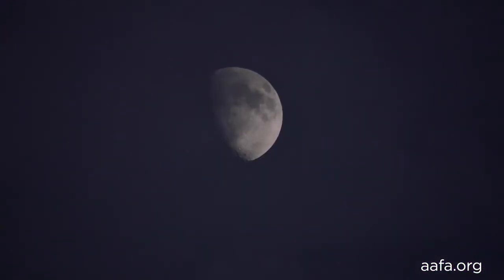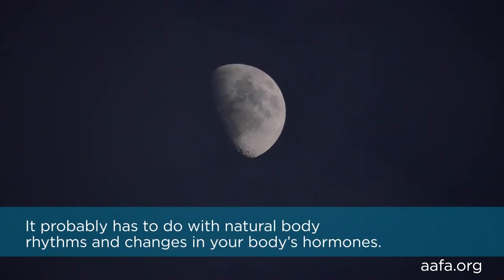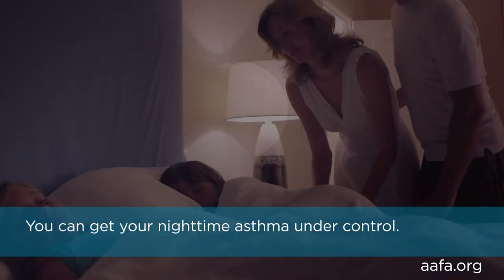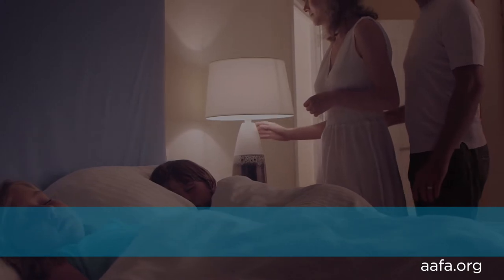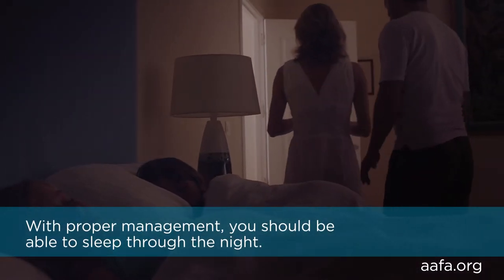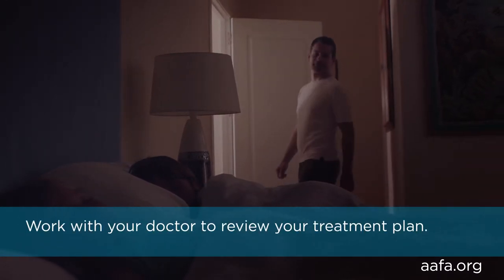Have you noticed that sometimes your asthma seems to get worse at night? Uncontrolled asthma with its underlying inflammation often gets worse at night. It probably has to do with natural body rhythms and changes in your body's hormones. The important thing to know about nighttime asthma is that with proper management you should be able to get your nighttime asthma under control and sleep through the night. Work with your doctor to review your treatment plan.